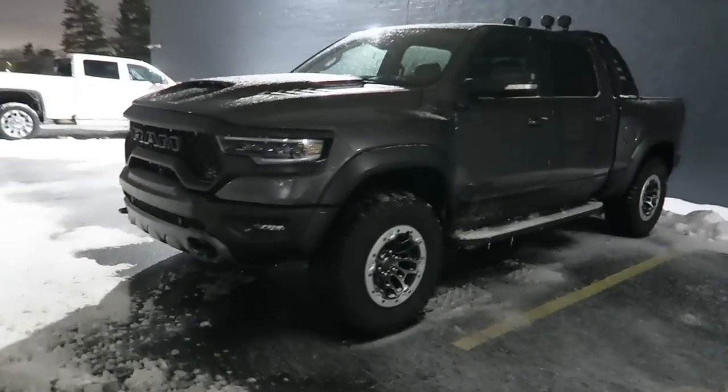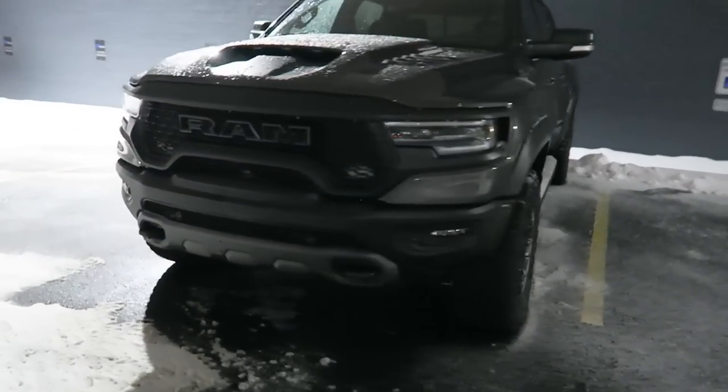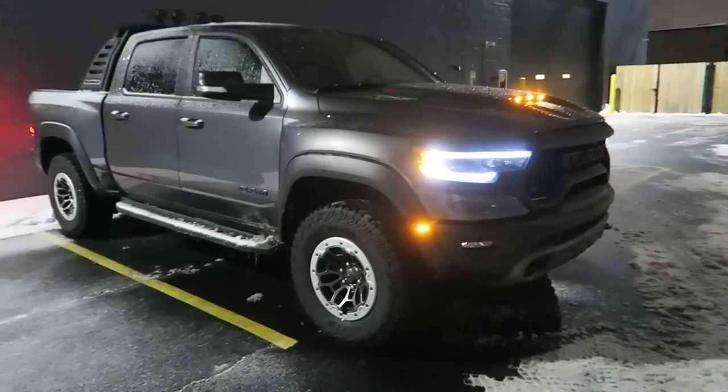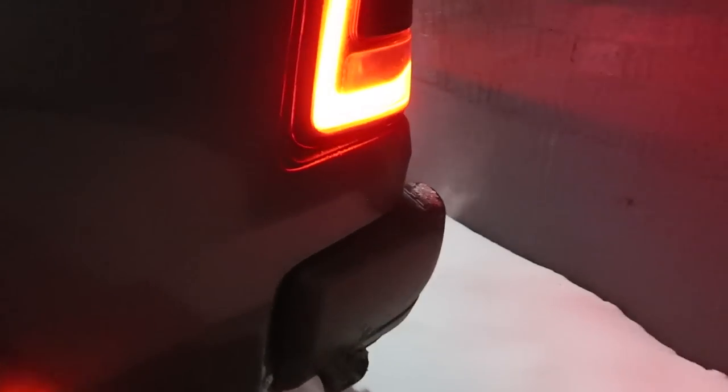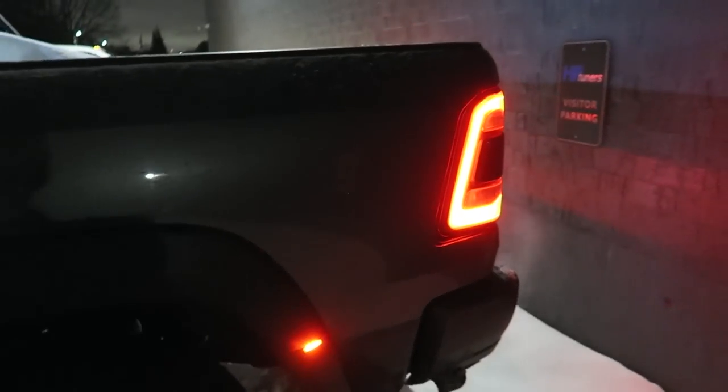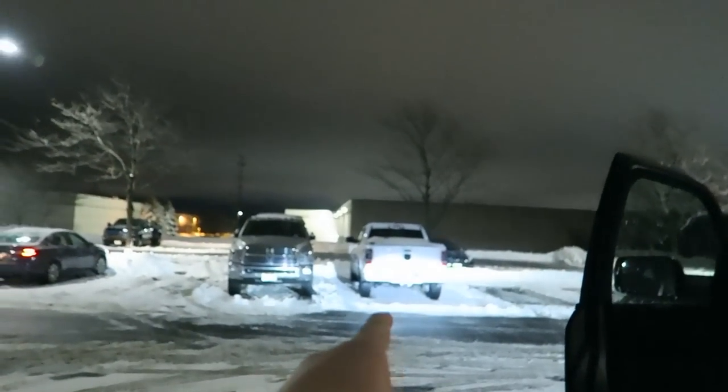Look at this monster - the Ram TRX. Oh yeah, and look at all the snow. Perfect weather to see what this badass truck can do. Got the keys for a whole week. It's a cold start, idling down - Hellcat, Ram Hellcat everything. Got my very ordinary Ram 1500 hanging out over there. Last week we were driving the world's most powerful SUV, the Durango Hellcat with 710 horsepower. This week it's the Ram TRX.